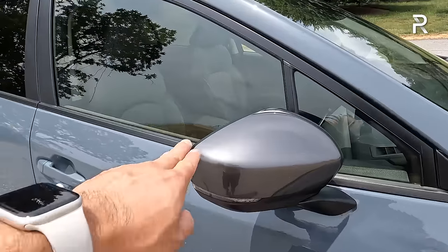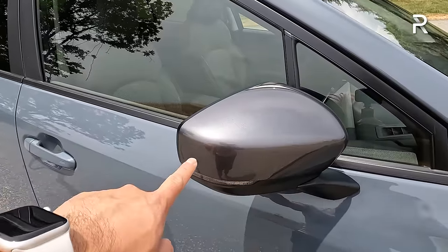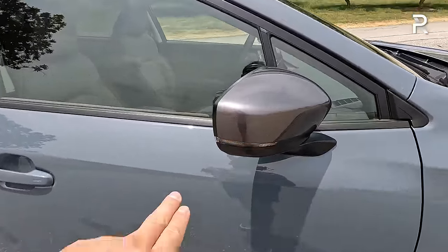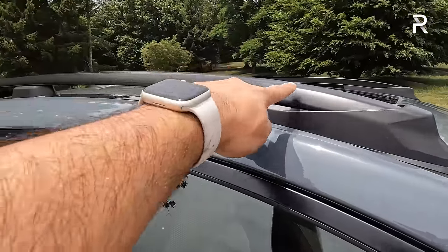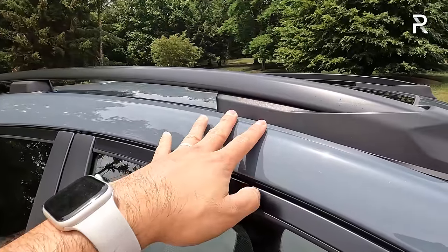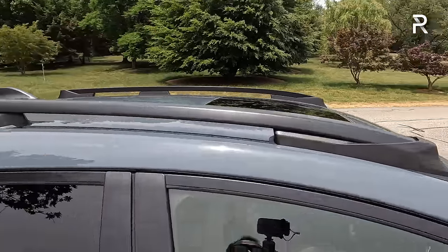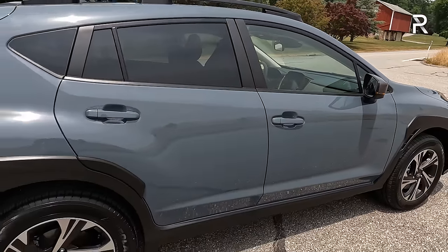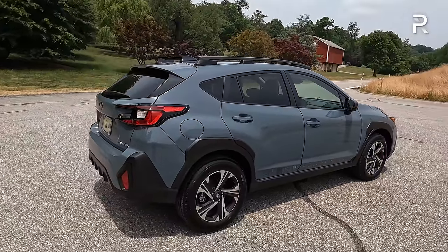The premium and limited trims come with a gray painted side mirror, the base has a black unpainted mirror, and the sport has a black mirror. The integrated turn signals are a nice touch, though these are not power folding. The premium also includes raised roof rails, though the Wilderness has a slightly different look. The sunroof is an extra $2,300 as part of an option package. There's no chrome on the vehicle, with lots of cladding giving it a more rugged SUV feel.